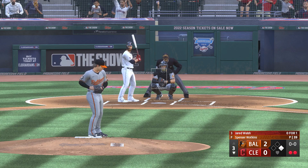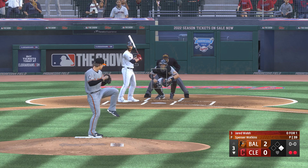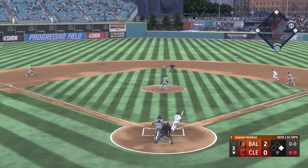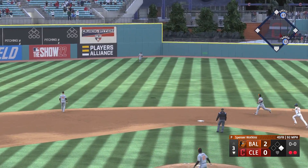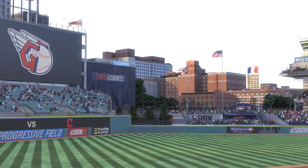So in now for Cleveland, Jared Walsh, first baseman. In the center — Mullins under it, makes the catch.